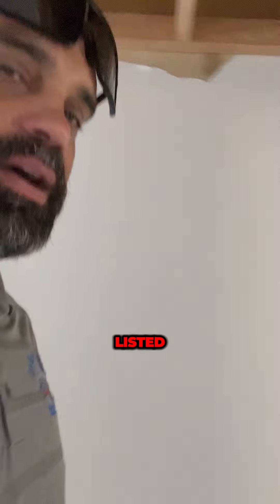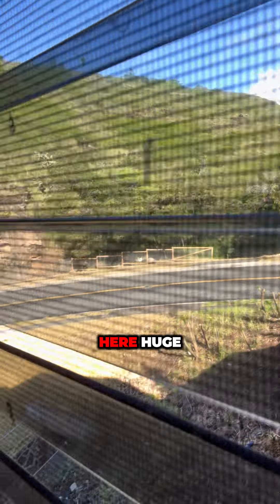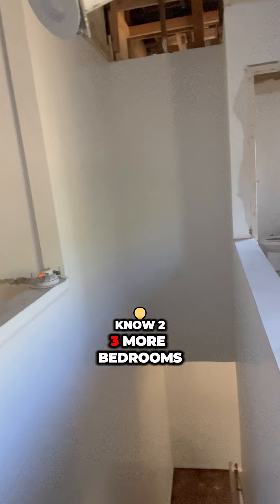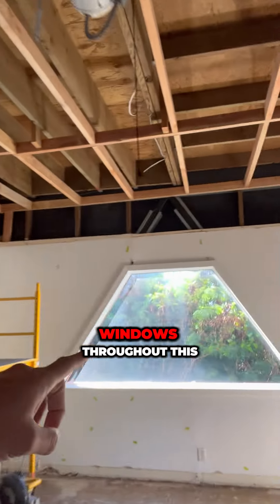We've got more square footage than what is listed. What we're going to do is actually build a deck — a door here with a huge deck out here. We're going to try and put the biggest deck we can possibly fit. We have two or three more bedrooms down there, and we have a half bath and a full bath here.